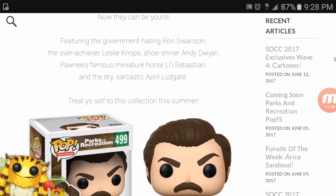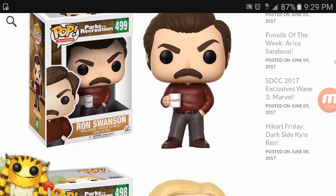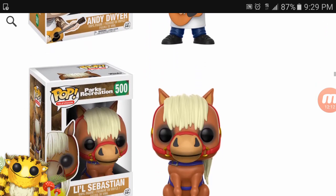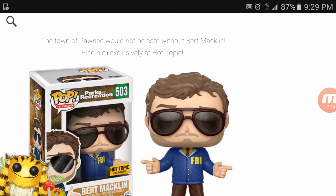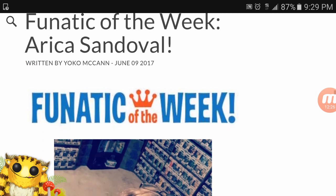If you're into Parks and Recreation, there are pops for that line as well. I was never a big fan of the show, but there's the whole group. There's also a Hot Topic exclusive coming out in July. And that's the weekly rundown — we covered everything Funko for you guys.